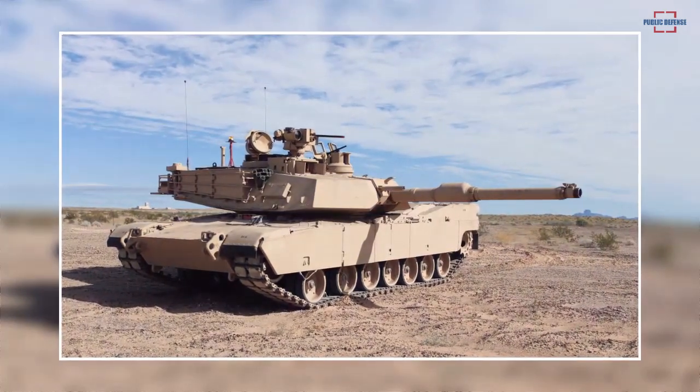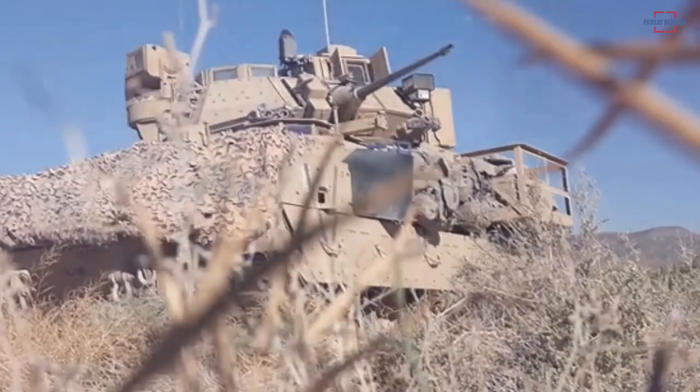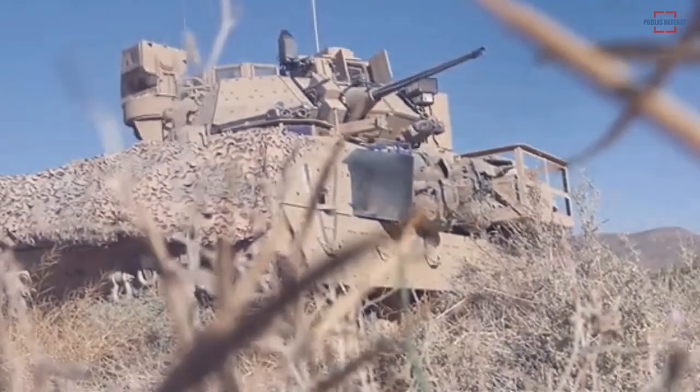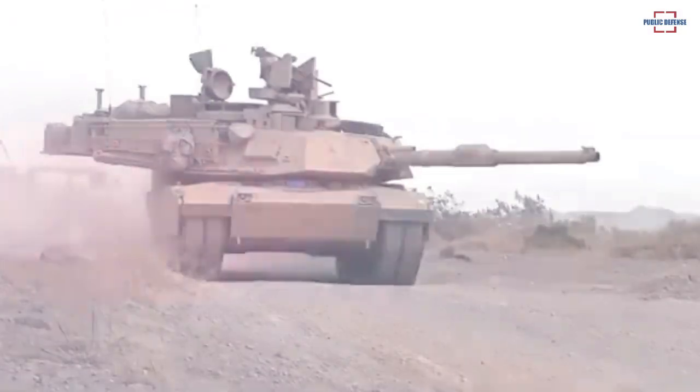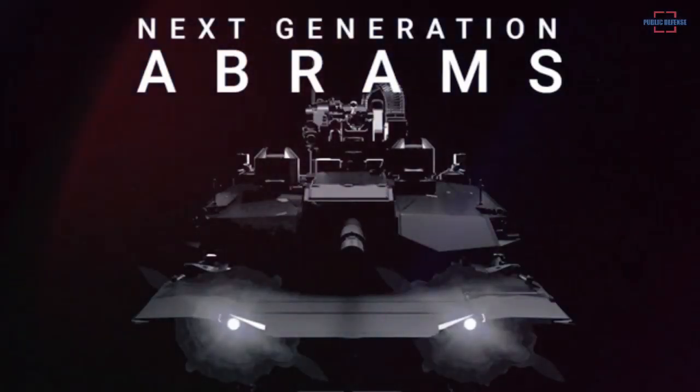The next-generation M1 Abrams could be armed with the XM360 main gun, a new generation of 120-millimeter cannon able to fire new ammunition types: MRM or Mid-Range Munitions, AMP or Advanced Multi-Purpose, and AKE or Advanced Kinetic Energy.